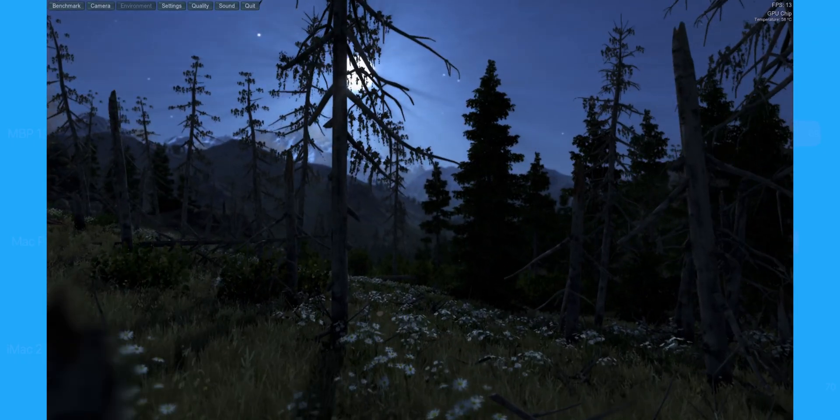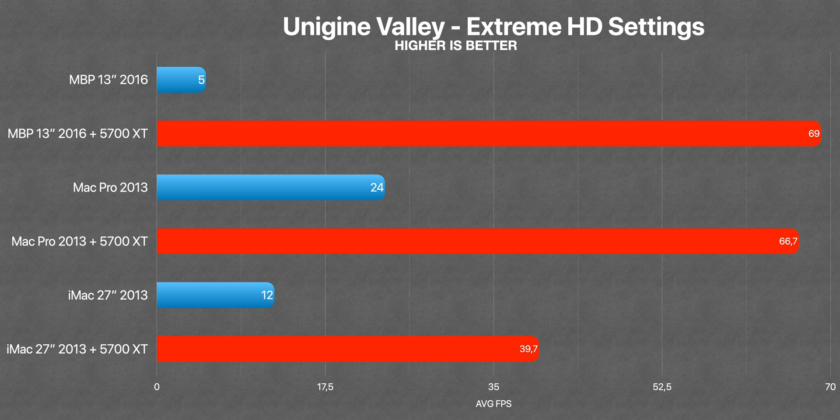So for gaming, the iMac with Thunderbolt 1 couldn't go above 40fps average, while Thunderbolt 2 and 3 were awesome with no problems. It turns out CPU and RAM are not that important for gaming as long as you have a good GPU. Thunderbolt 3 has a slight advantage over Thunderbolt 2, with Thunderbolt 1 being definitively limited.